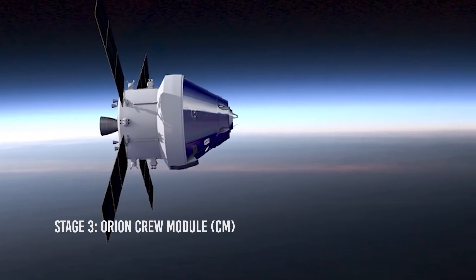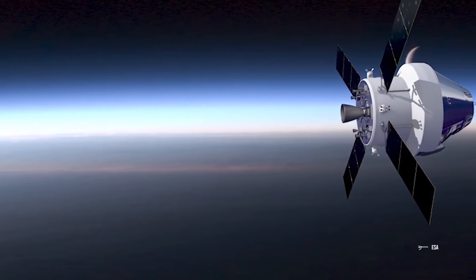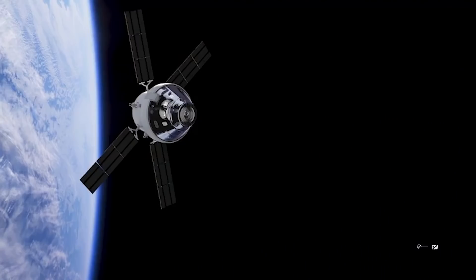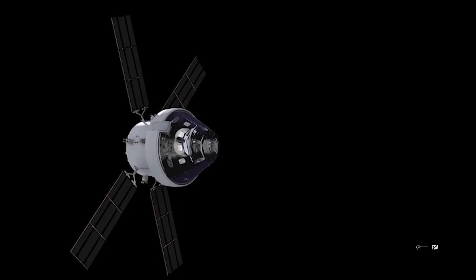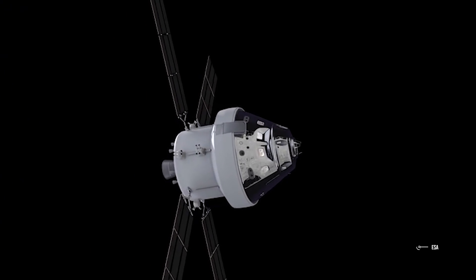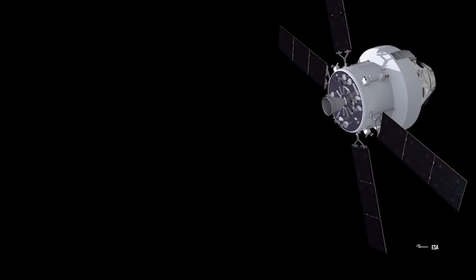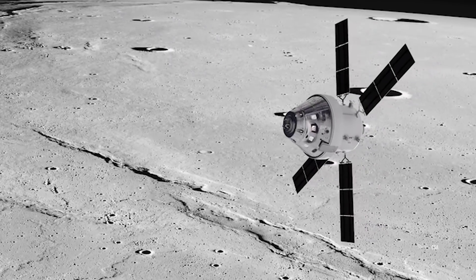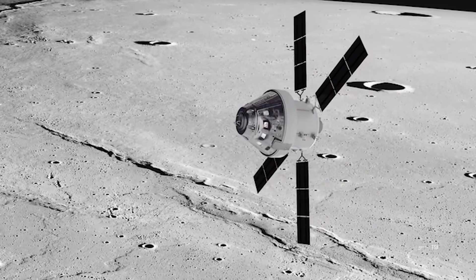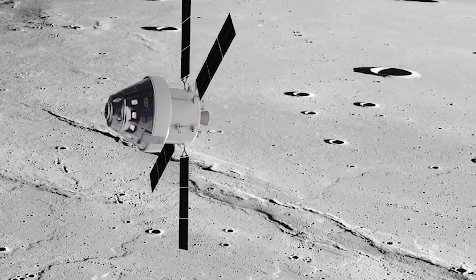Stage 3: Orion Crew Module. The crew module is the only part of the ship that will return to Earth and take humans further than ever. The CM will serve as the exploration vehicle that will take the Artemis Project crew into space and even to the moon, provide emergency abort capability, sustain the team during space travel, and provide safe re-entry from incredible space return speeds. This spacecraft uses the same basic configuration as the command and service module used by the Apollo spacecraft, but with a larger diameter, an updated thermal protection system, and several modern technologies such as touch screens, radiation monitoring systems, air quality monitoring, and water recycling and reuse systems.